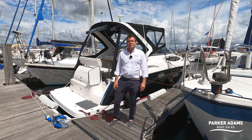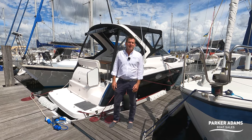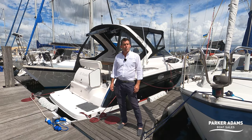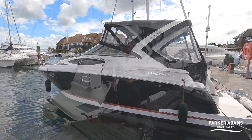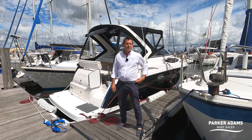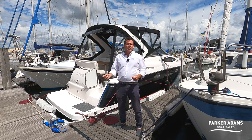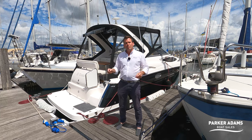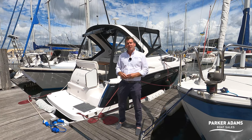Hi there, welcome to another video from Parker Adams Boat Sales. I'm Jonathan Parker and today we're in Hythe Marina near Southampton. We're showing you the Regal 2860 Window Express and we're going to show you all the features, benefits, and upgrades this boat has had since last year when the current owner bought it. This video is going to be more about the upgrades the boat's had.